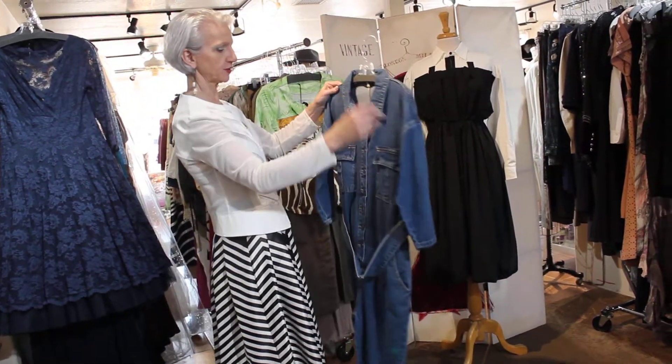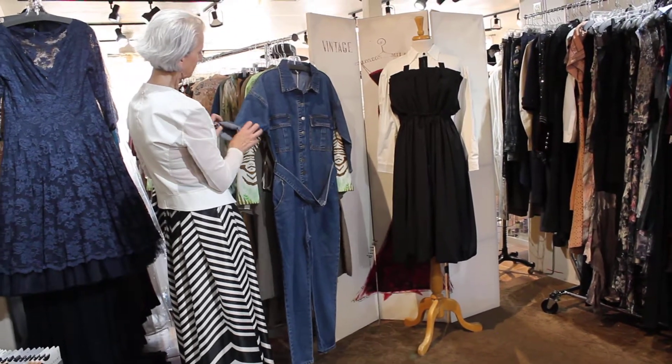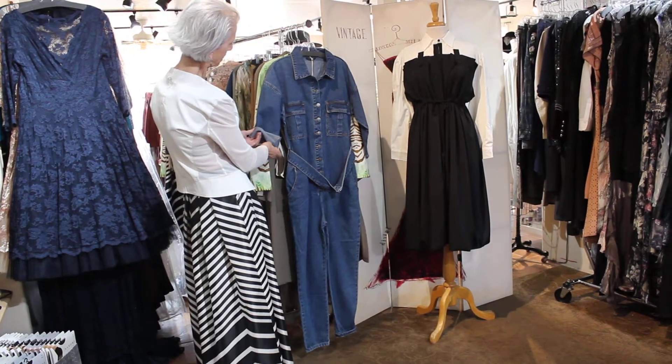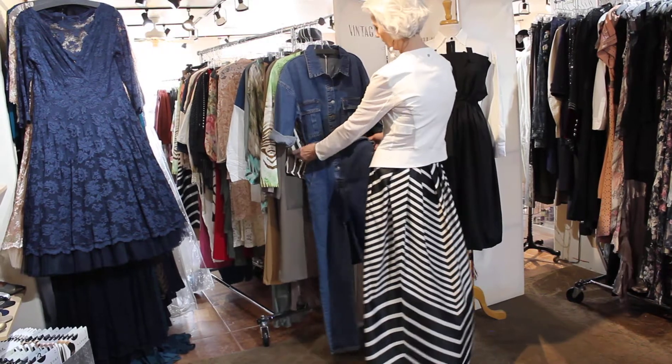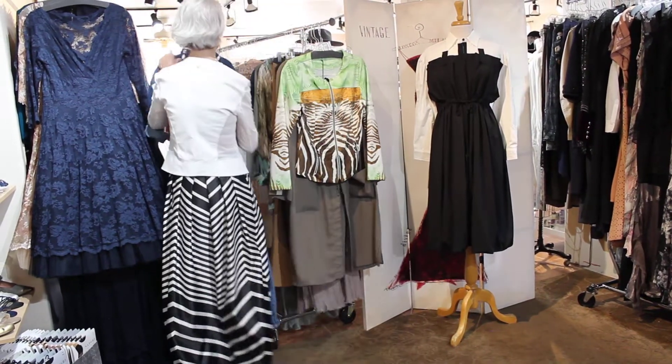And then there's a jumpsuit. But I think this would be cute, you know, if it was rolled up and, you know, got to do some stuff, and it'll be cute. You guys, I love this kind of stuff. But how cute is that? I love this. So there's a jumpsuit.